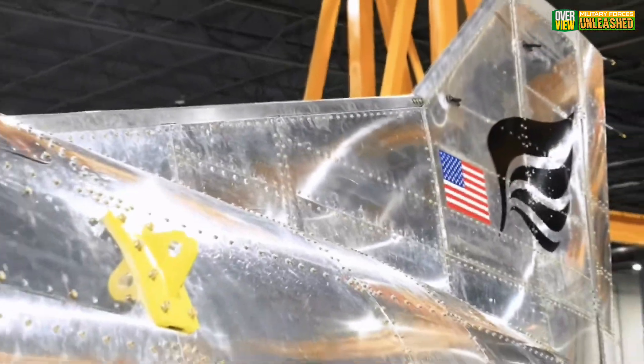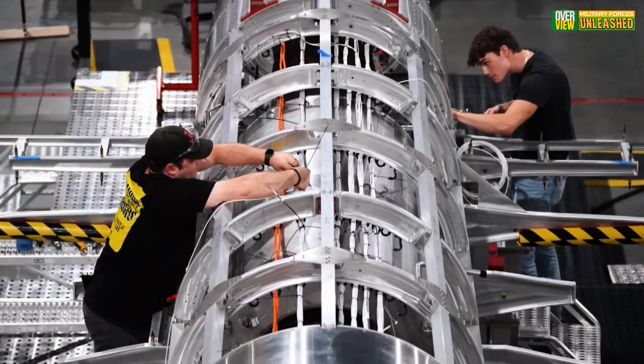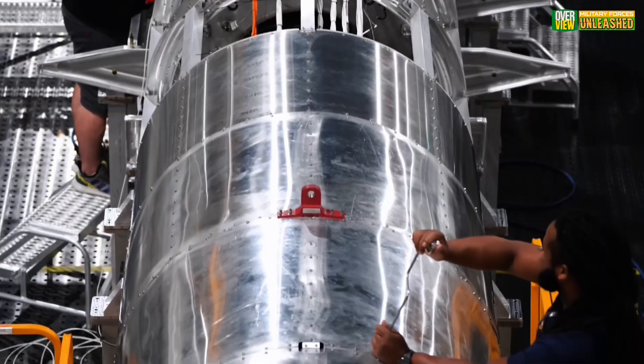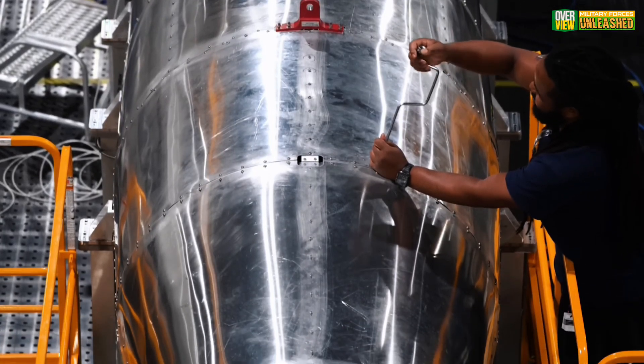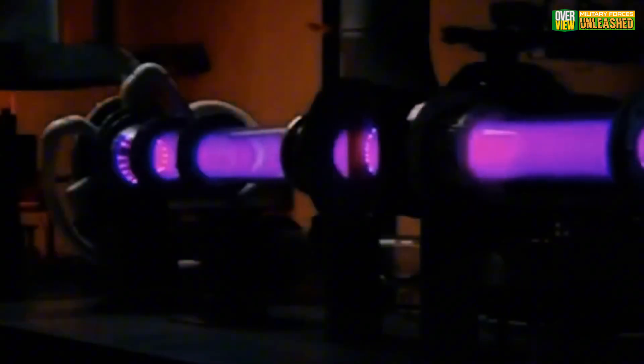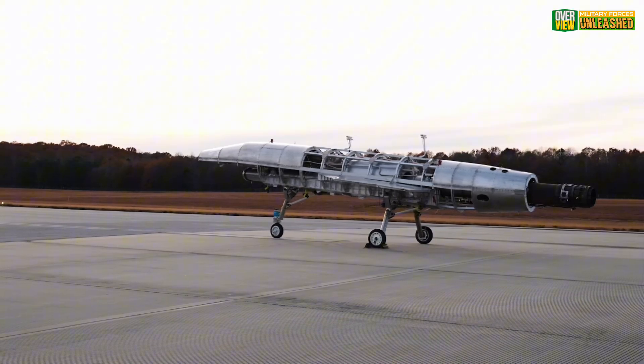Let's rewind to 2018 when Hermes, a startup with sky-high ambitions, was founded. The mission? To create hypersonic aircraft capable of cruising at Mach 5 — five times the speed of sound. Initially this sounded like a pipe dream, but by 2021 their prototype, the Quarter Horse, caught the attention of the U.S. Air Force.